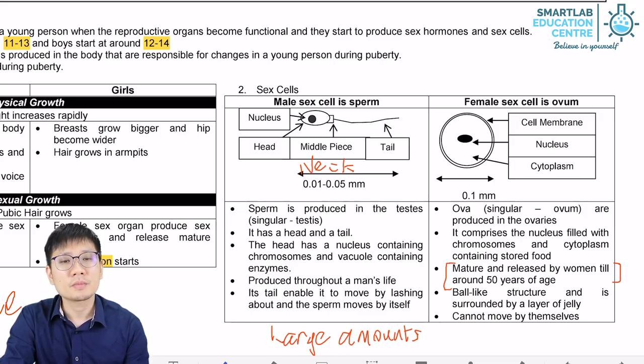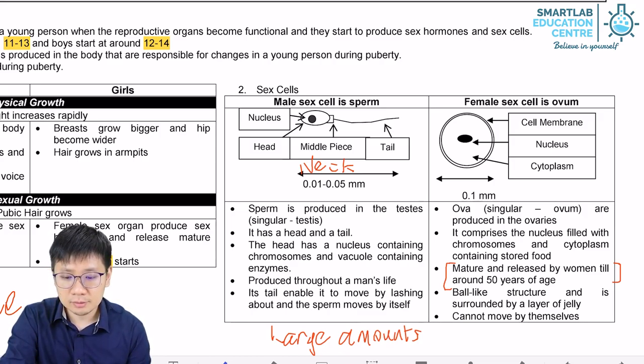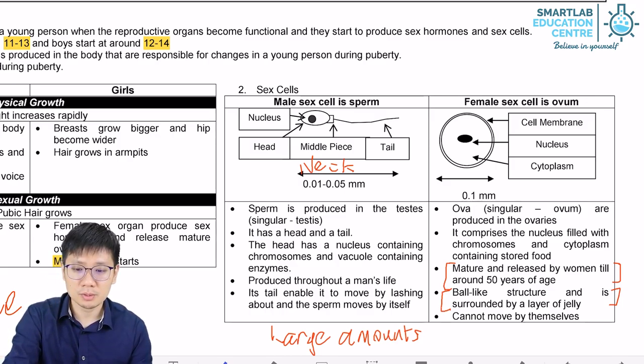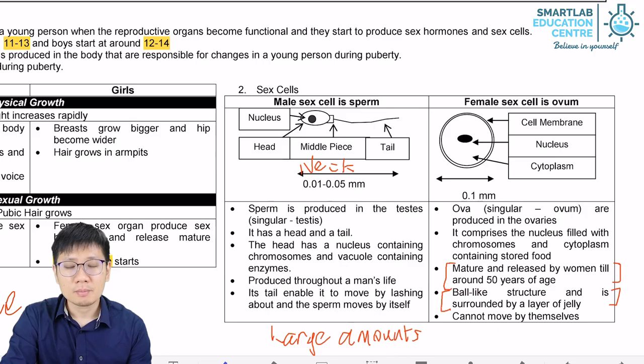Can the ovum move around? No. The ovum does not have any tail — it is more of a ball-like structure. It can't move by itself, so it depends on other forces outside it. However, there is usually a layer of jelly protecting it. Not shown here in this picture, but there is actually a layer of jelly to protect it from injury.